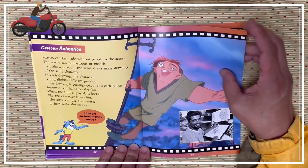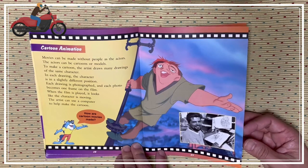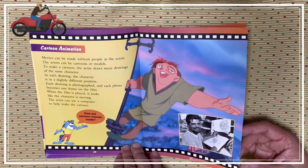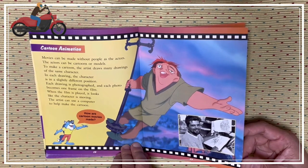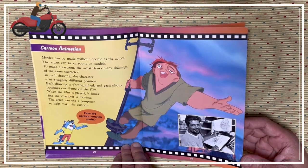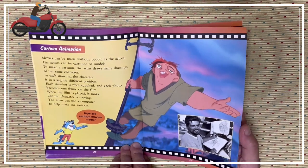Cartoon animation. Movies can be made without people as the actors — the actors can be cartoons or models. To make a cartoon, an artist draws many drawings of the same character, each in a slightly different position. Each drawing is photographed, and each photo becomes one frame on the film. When the film is played, it looks like the character is moving. The artist can use a computer to help make the cartoon.